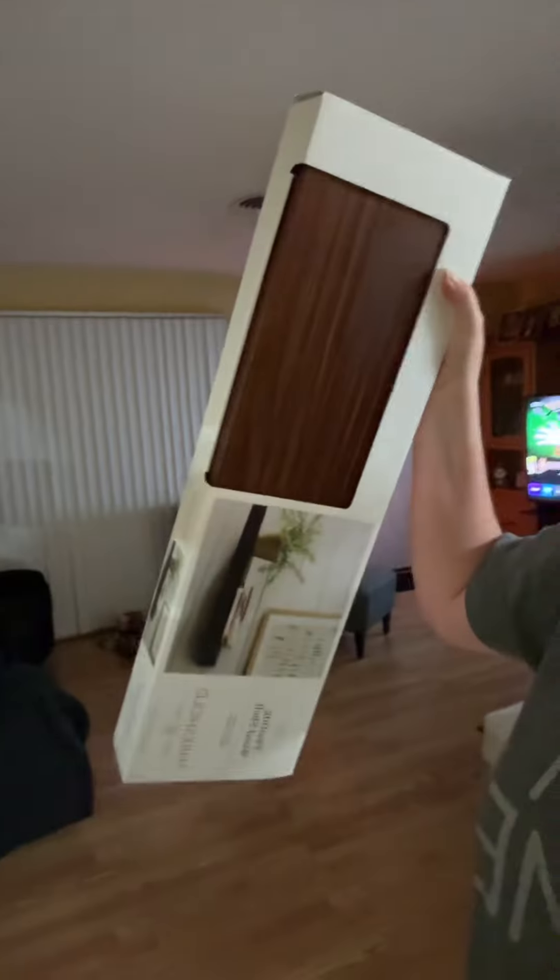I saw someone on TikTok with a disco ball and the way the light reflects on it, so I got a disco ball. This is going to be really fun in my room when the light shines through when I open up my curtains — it's going to be really cool. And then finally, I got the sweatshelf to put above my coffee bar. That's the haul.